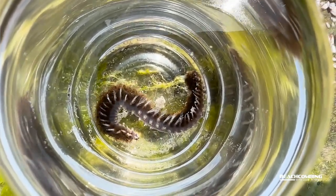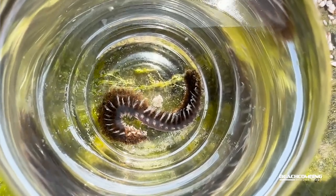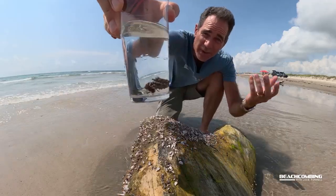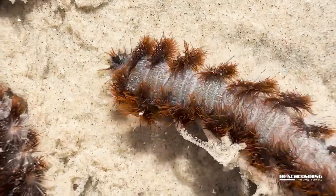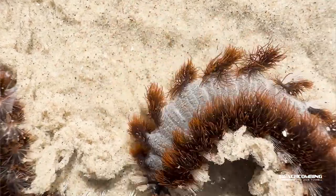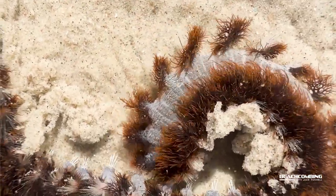What you'll notice — I'll try to put some close-up shots here — they have gills that are on each segment along with the bristles. You'll see the darker, hairy-looking stuff on them, and that's their gills. That's how they breathe.